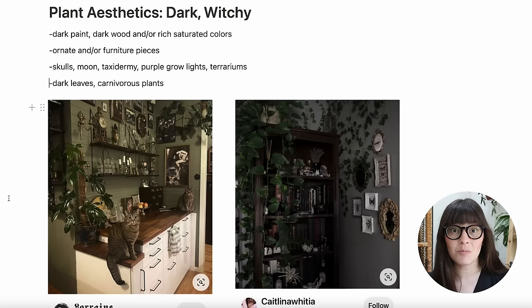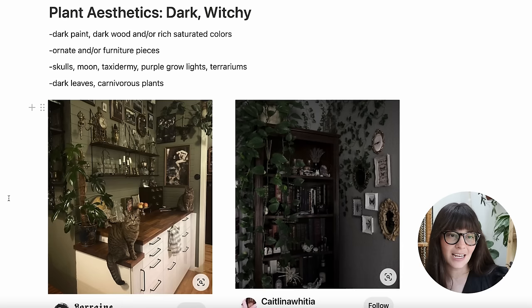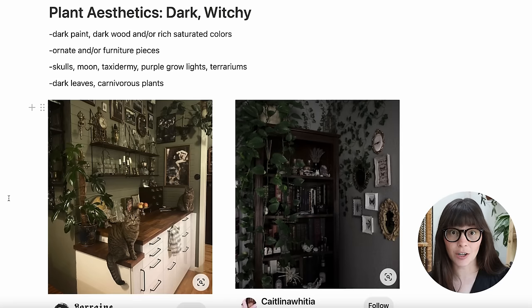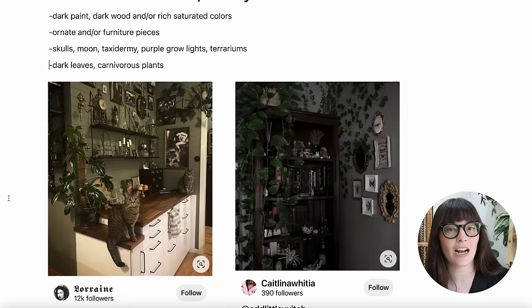The furniture pieces are oftentimes very ornate, which is awesome because you can find a lot of ornate furniture thrifting or on Marketplace. For accessories, I saw a lot of skulls, moons, moon phases, and things like that. Taxidermy was a big one, especially butterflies. Purple grow lights and terrariums were also common. As far as plants go, we're looking at dark leaves, and carnivorous plants are a perfect fit for this genre because they do really well in a terrarium setting.